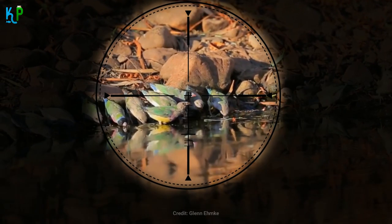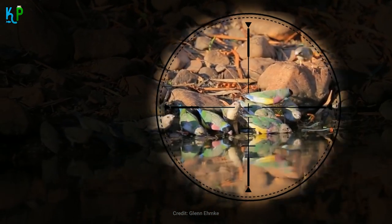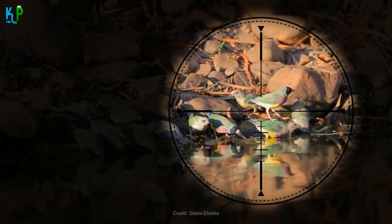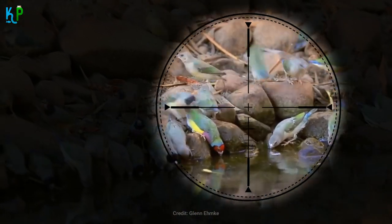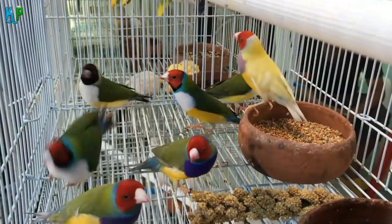In the wild, Gouldian finches consume seeds more than anything else, so their diet must be primarily seed-based. But a regular rotation of egg food, grubs, greens, and veggies should be supplementing the seeds on a daily basis, along with optional small amounts of grit and charcoal. The cage should also always contain a cuttlebone.